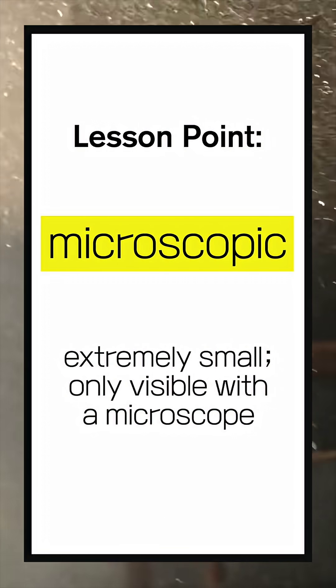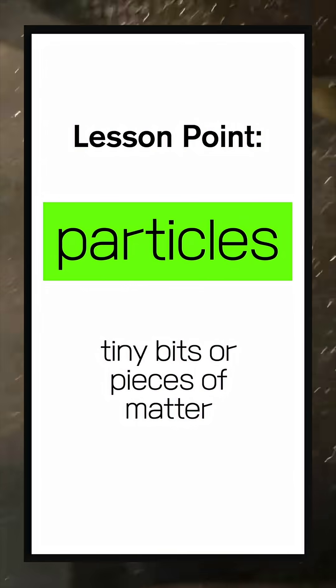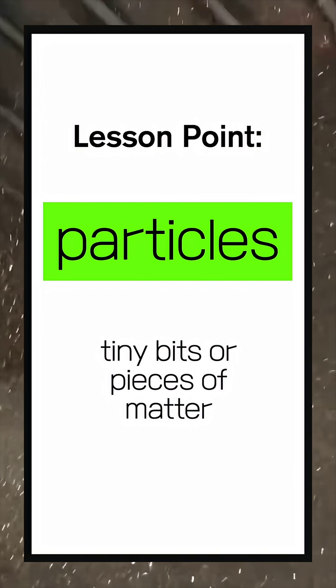Microscopic: extremely small, only visible with a microscope. Particles: tiny bits or pieces of matter.